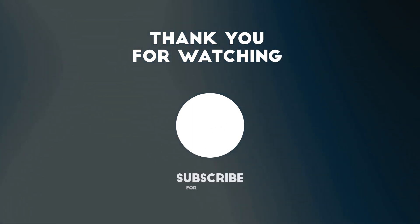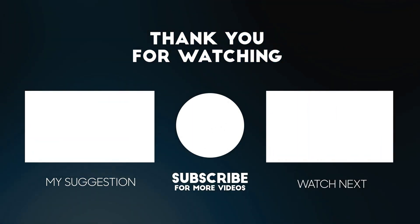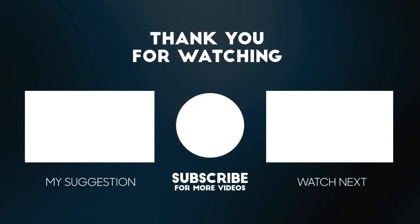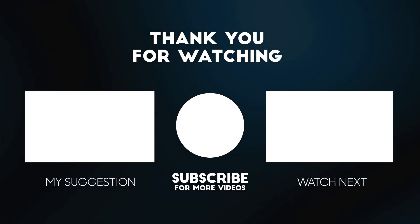I hope you guys have got an idea of how to plan your tour to Maldives. Do share your travel experience in the comment section below. Subscribe to our channel for more videos. Thank you.